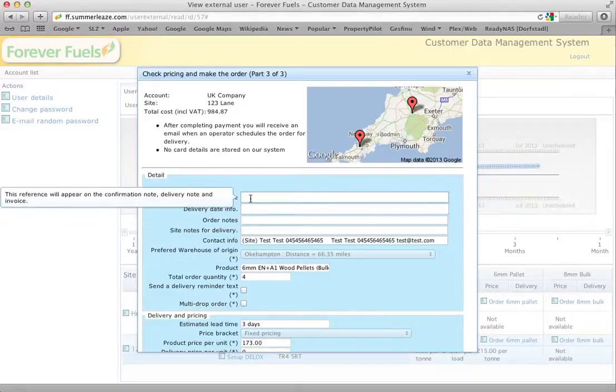Now, very important: customer order reference. If you're a commercial customer and you're going to tell us later that there should be an order number on the invoice, this is where you put that order number in. If you haven't put it in, don't tell us later that you can't pay an invoice without an order number — it's up to you to give us the order number, or pay it without one.